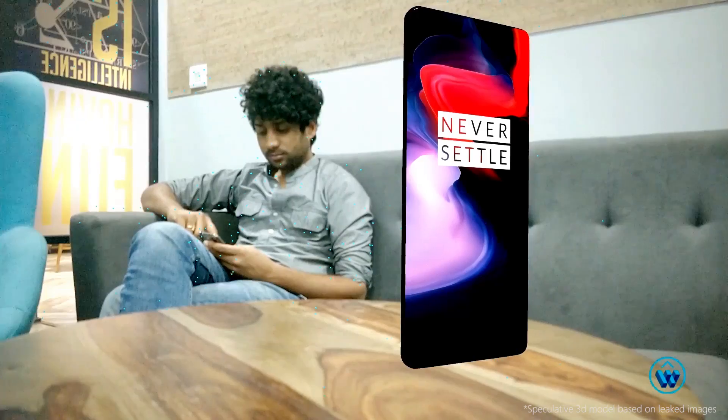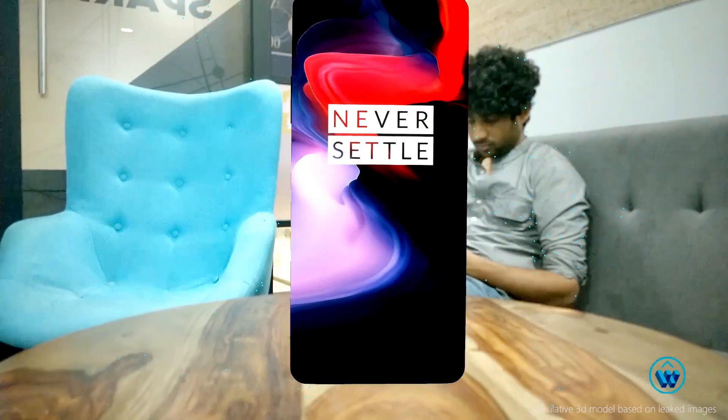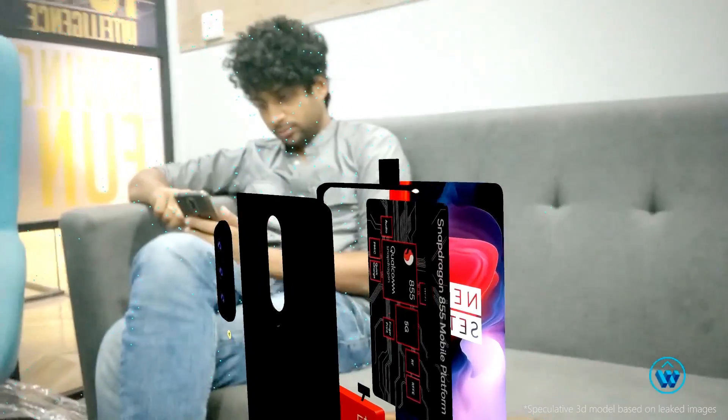Hello everyone and welcome back. Today we have a very special guest — someone who's been the talk of the town for quite some time now. At Wonder, we are lovers of technology, so when this guy started making waves we had to have him in our lab. People, meet the OnePlus 7. Let's see what he's made of.